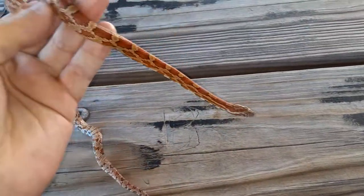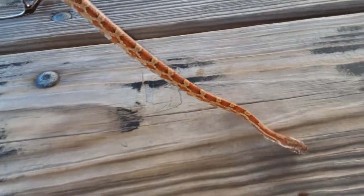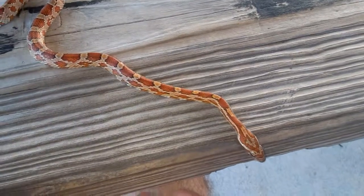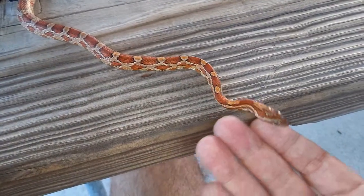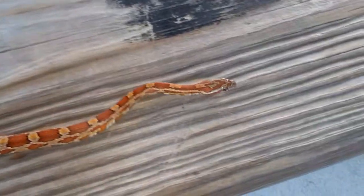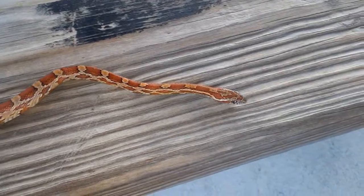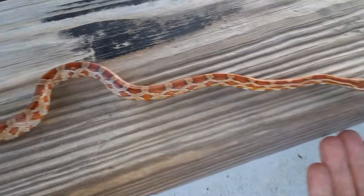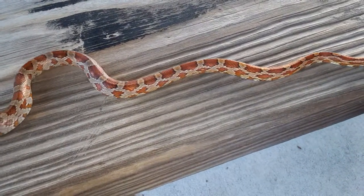They are very docile — the last one I caught let me boop him on the snoot less than five minutes after I picked it up. They adjust well to captivity. I'm just not into keeping wild animals in captivity anymore, but I very much enjoy them in the wild. With any wild animal you're going to keep, just speak softly, move slowly, and establish trust.